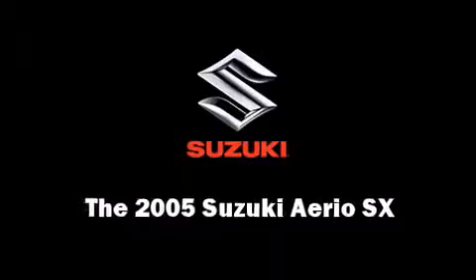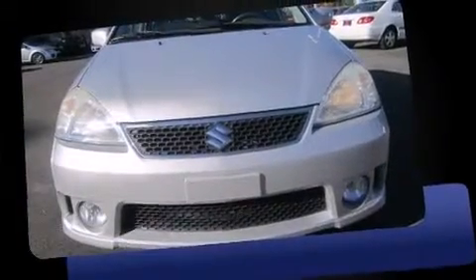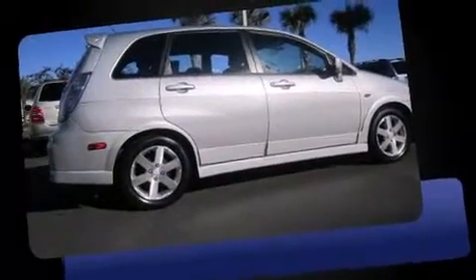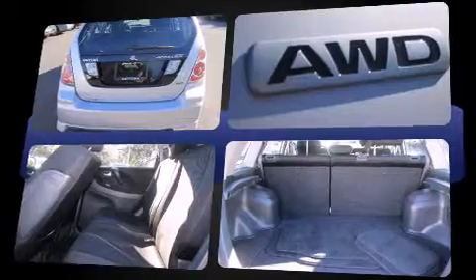This four-door, five-passenger hatchback just recently passed the 50,000 mile mark. Under the hood, you'll find a four-cylinder engine with more than 150 horsepower, providing a smooth and predictable driving experience. All-wheel drive keeps this model firmly attached to the road surface.